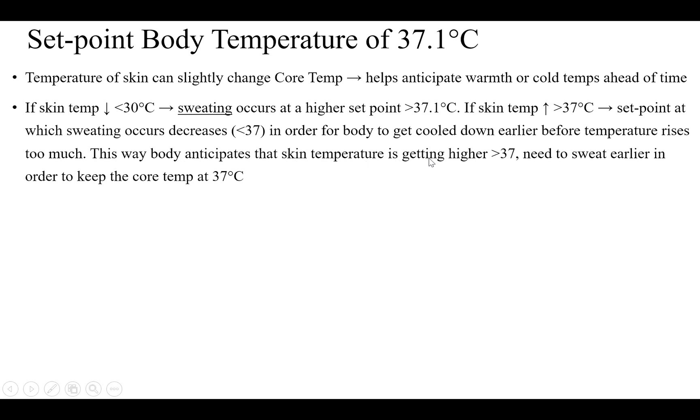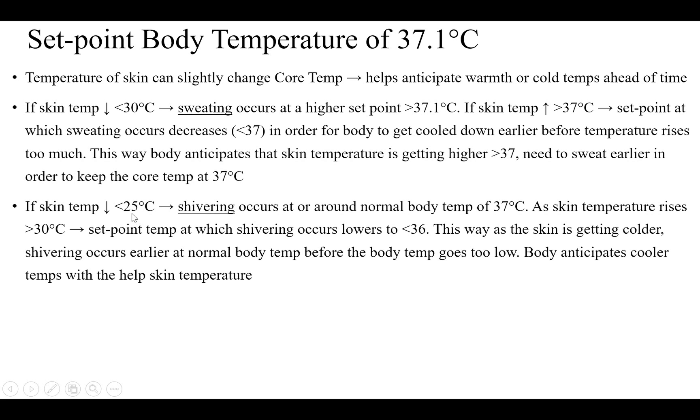This way the body anticipates that skin temperature is getting higher than 37 degrees centigrade and needs to sweat earlier to keep core body temperature at 37 degrees centigrade. If skin temperature decreases to less than 35 degrees centigrade, shivering occurs at or around normal body temperature of 37 degrees centigrade. As skin temperature rises above 30 degrees centigrade — around 33 to 34 degrees — the set point at which shivering occurs lowers to less than 36 degrees centigrade, so shivering occurs earlier before body temperature drops too low.